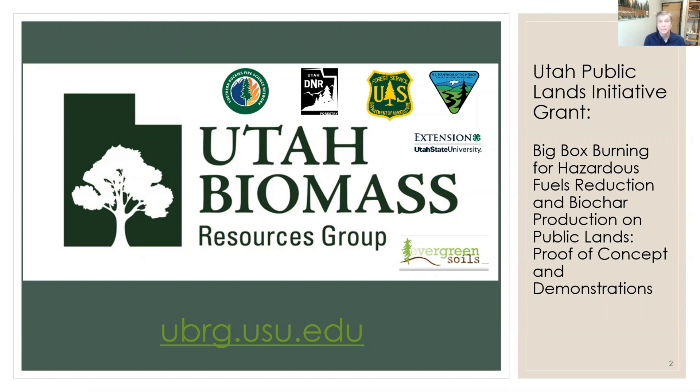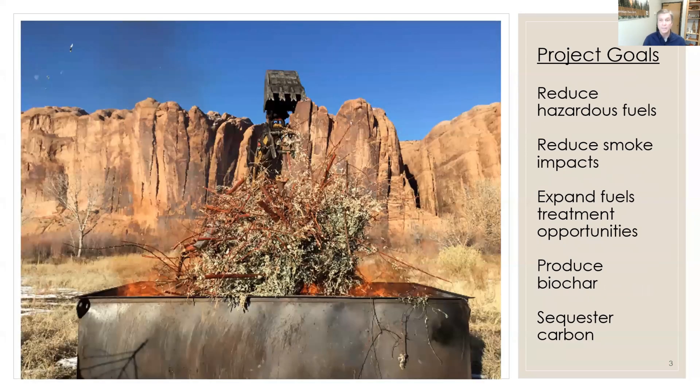These are a few of our partners — I have many more, too long a list to feature here today. I want to let you know that this is part of a Utah Public Lands Initiative grant that allows this work to happen. The project goals for the big box biochar kiln project include reducing hazardous fuels, reducing smoke and air quality impacts from pile burning, expanding fuel treatment options — in particular reference to pile burning — and producing biochar and sequestering carbon.